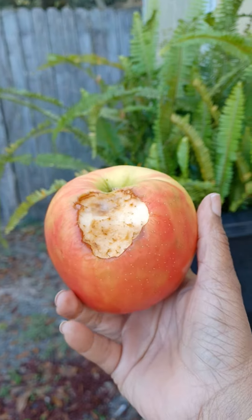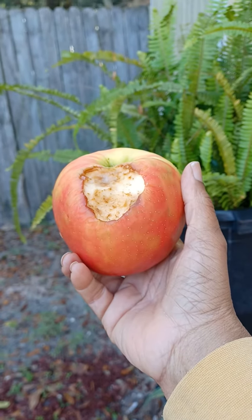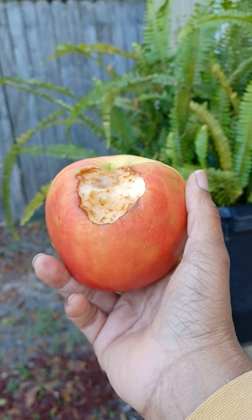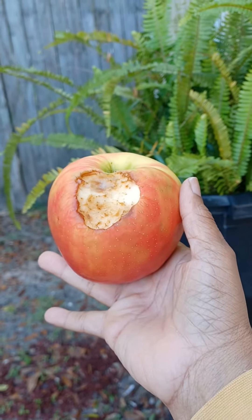And a few days after that, I did a little video about growing your own food and noticed that this apple was not going bad. Now here we are, like a month since my trip to the fruit stand, and this apple still looks like this.